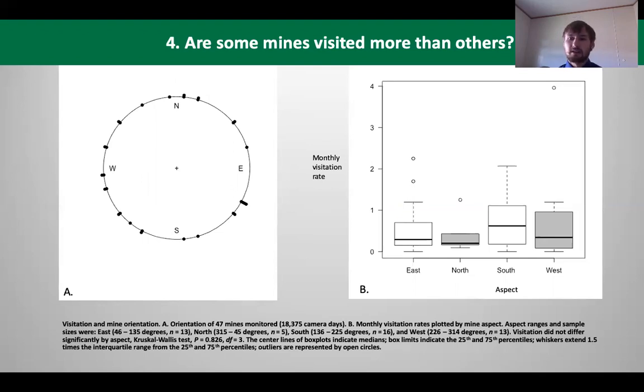We also looked at the aspect of the mines — what direction they faced — to see if that had an effect on visitation. What we can conclude is that the aspect of the mines does not really have an effect on whether a mine is visited more or less.